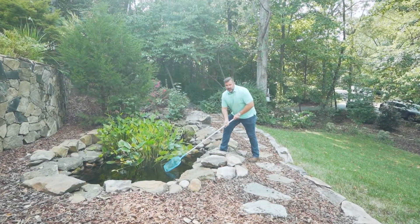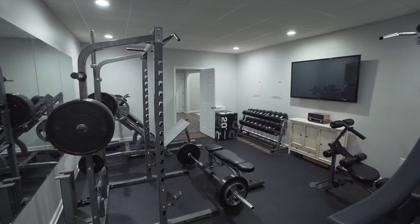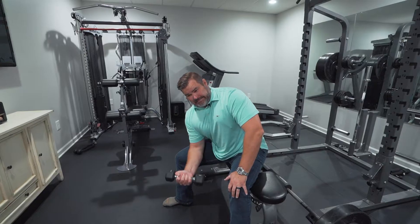We're going to catch some koi today — I can feel it. If you're looking for triathlete training, you found it. There's a full gym downstairs.